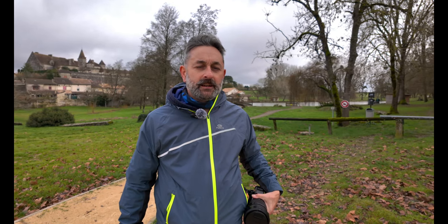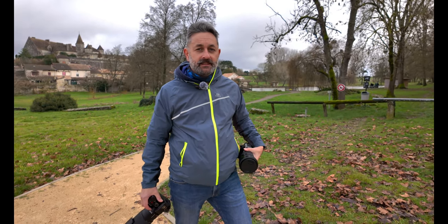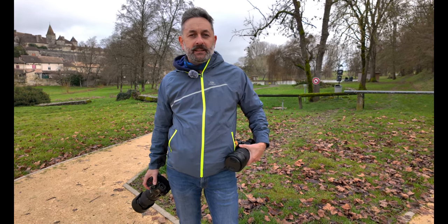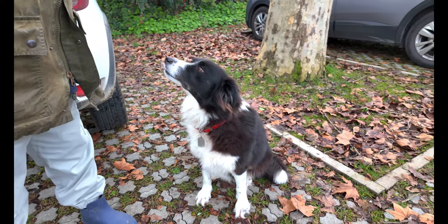Hello everybody, welcome to the channel. My name is Chris Storey — I'm a photographer, ski instructor, ski technician, and dog photographer living in the southwest of France. Today we're about to start a shoot with a lovely border collie called Meg, and I thought I'd make a little video about our journey with Meg around this beautiful lake.